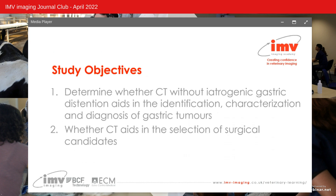The objectives of this study were: one, to determine whether CT without iatrogenic gastric distension aids in the identification, characterisation and diagnosis of gastric tumours; and two, whether CT aids in the selection of surgical candidates.